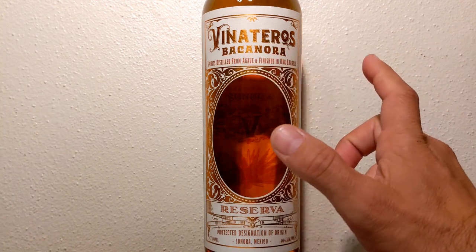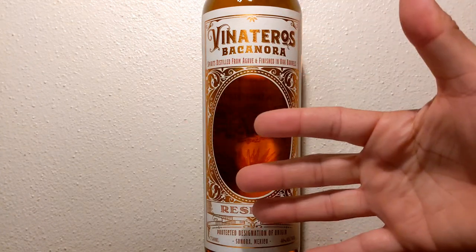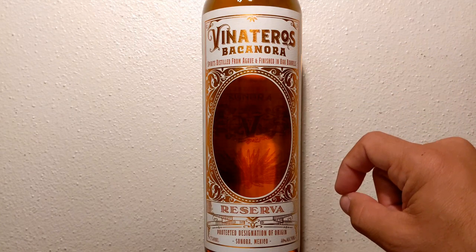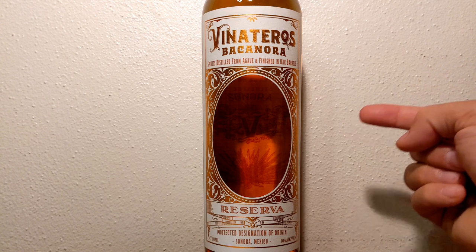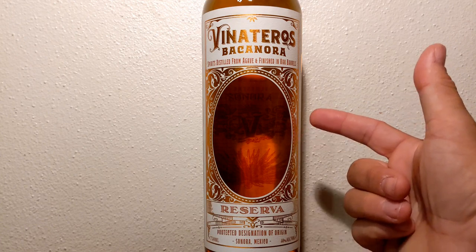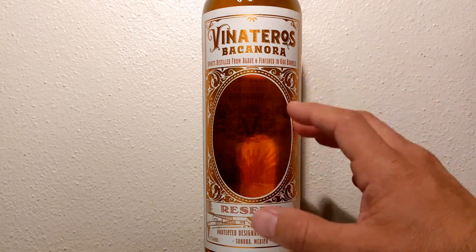The story of Bacanora itself — once known to be illegal. It's a sensational spirit with a story rooted deep in Mexican history. Although able to be enjoyed throughout the country today, due to religion and politics, from the years 1915 to 1992, Bacanora was under federal prohibition. Anyone caught drinking or selling this spirit risked imprisonment or even possible death. Regardless of those risks, prohibition did not stop Bacanora's production.